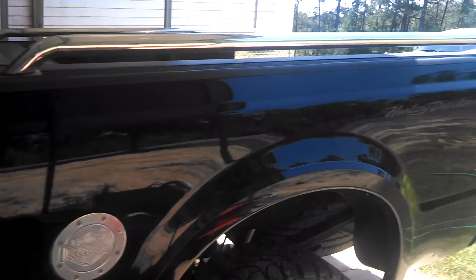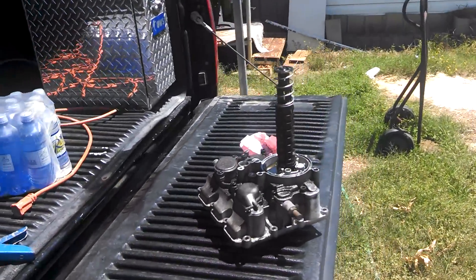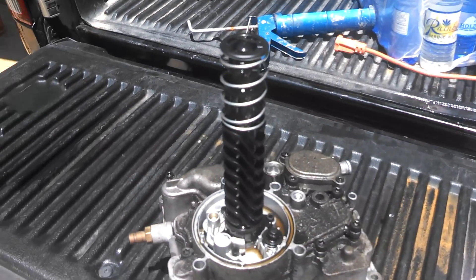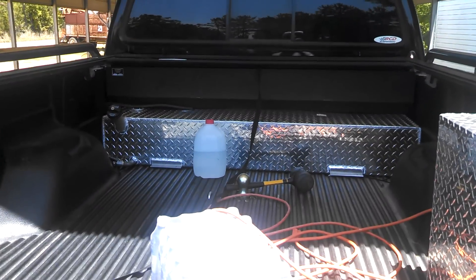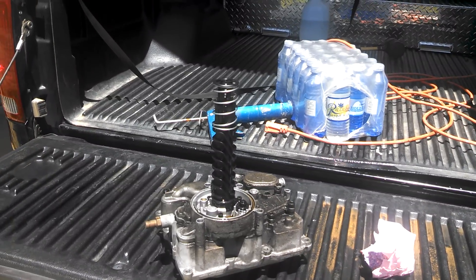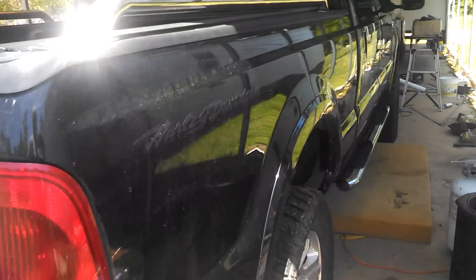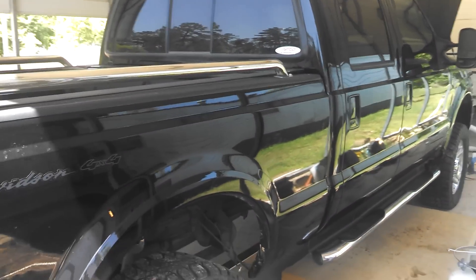I'm really happy with it. It does a good job. Got rid of all that plastic crap — it was making my truck not performing as good as it could. Got a 45-gallon diesel tank in there. It was quite expensive, but it really does a good job. It's a nice truck. Got the fifth wheel hitch in there too.